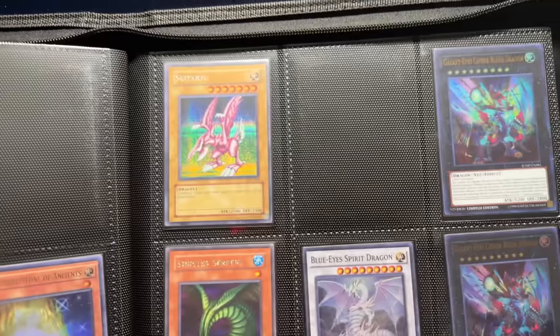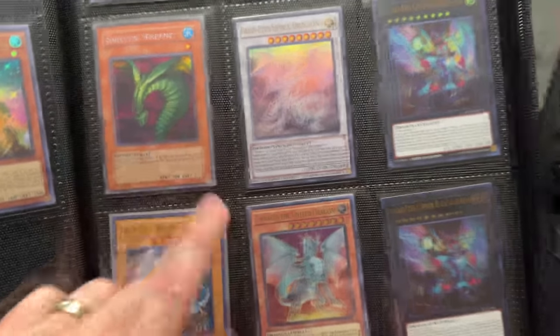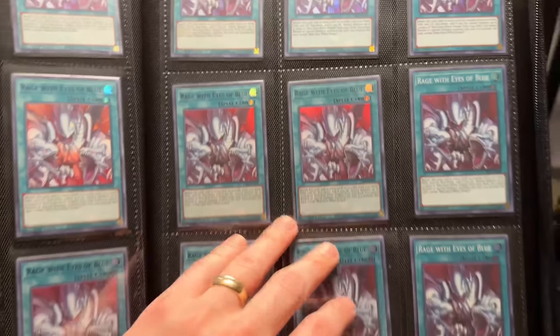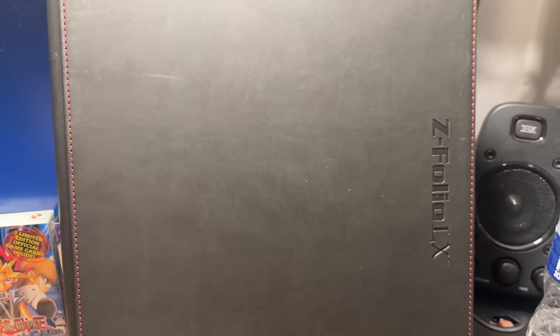The Alternative Ultimate Dragon is also really sick, the XYZ version is very cool. We've got the White Stones of Ancients, Sage with Eyes of Blue. The Sinister Serpent — the SDD version, which looks better. A bunch of Sage with Eyes of Blue, nothing too crazy. Vision with Eyes of Blue also very cool, and then a True Light play set. That actually turned out to be a crazy binder — not totally full but with some really amazing cards inside.